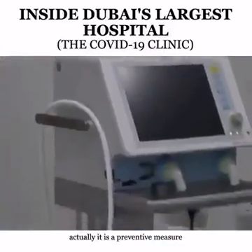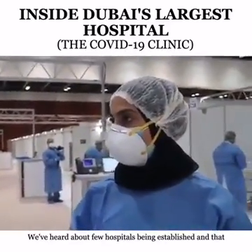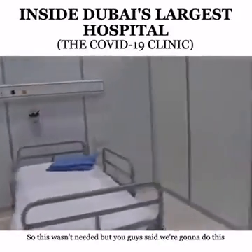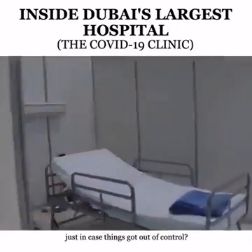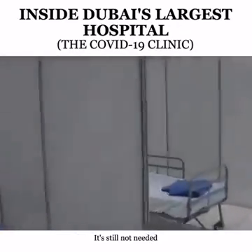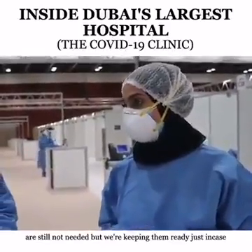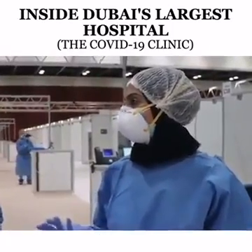It is actually a preventive measure. In every country, we've heard about field hospitals being established to support the existing hospitals. This wasn't needed, but we said we're going to do this just in case things get out of control. It's still not needed — 3,000 beds are still not needed — but we're keeping them ready just in case.